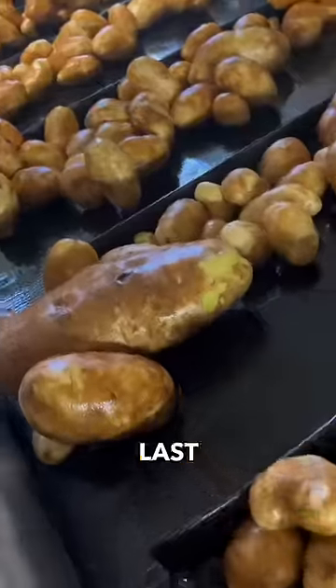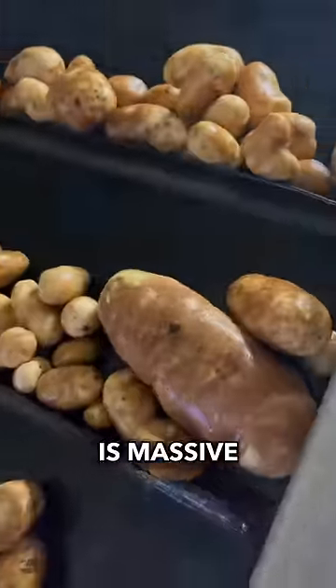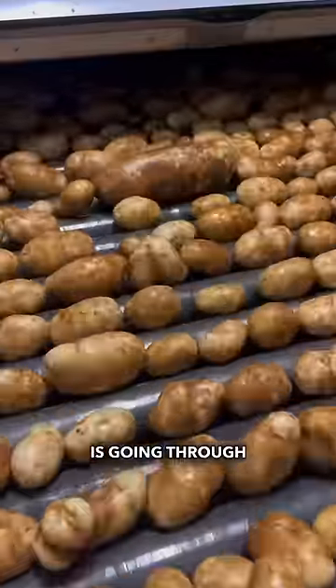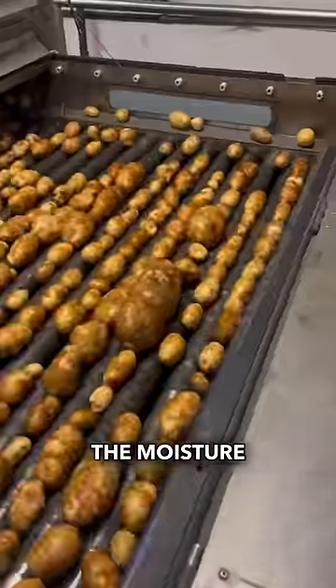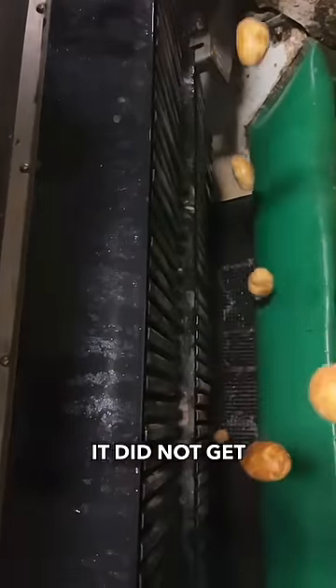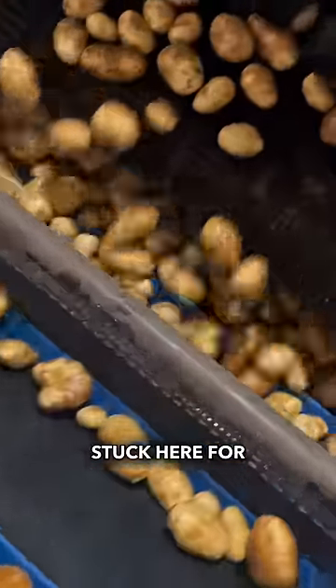Then it gets a quick scrub and up this last conveyor belt here. This potato is massive. After a quick fit check, we are back and the potato is going through this dryer to pull all the moisture, and then it is headed to the drop kicker 5000. Will it get booted? Nope, it did not get booted but it did get stuck here for about five minutes.